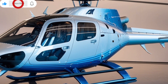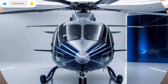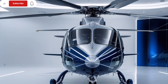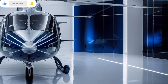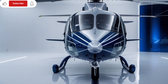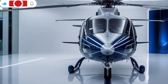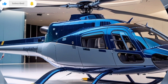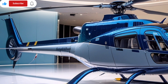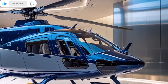From the moment you lay eyes on the A139, it demands attention. The 2025 variant carries forward its signature aerodynamic silhouette with subtle design enhancements for improved airflow and noise reduction. The fuselage, made with a combination of lightweight alloys and advanced composite materials, is not just built to be sleek — it's optimized for performance. The exterior sports a glossy, high-contrast paint finish with refined detailing, making it look as powerful on the ground as it does in the air. The five-blade main rotor system, designed for maximum lift and reduced vibration, provides a smooth, quiet ride that passengers and pilots alike will appreciate.